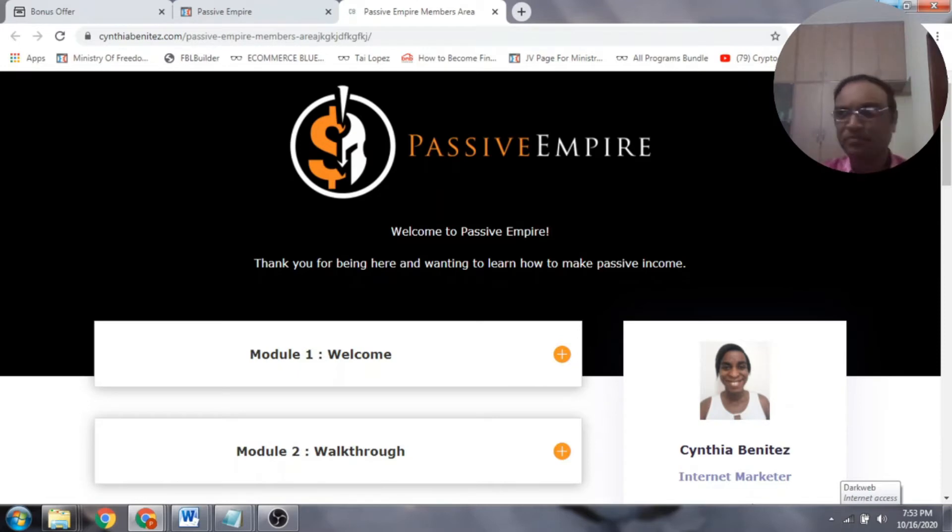Hi there, Prakash here from PrakashCBS.com. Welcome to my Passive Empire review. I'm inside the members area, and during this video I'm going to give you a full run-through of what Passive Empire is and how it works.